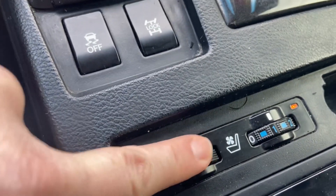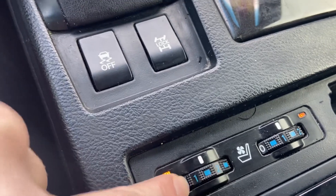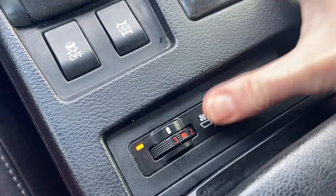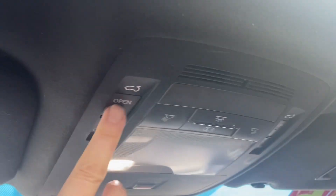You have heated and cooled seats — blue is cool and red is heated, and we're going to go all the way over to the red. You have a sunroof; you manually open the shade and then electronically open the glass right there.